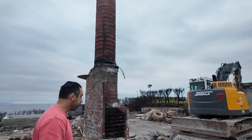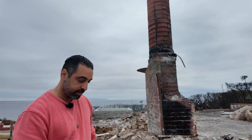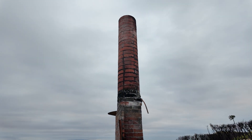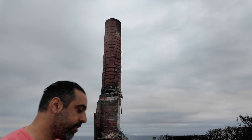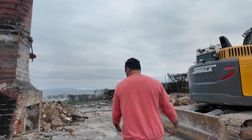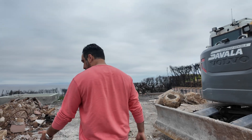The chimney survived. Every structure has a chimney that survived — that's very common. Concrete and brick don't burn as easily as wood. Wood just goes up in flames, but brick can hold up against good heat.